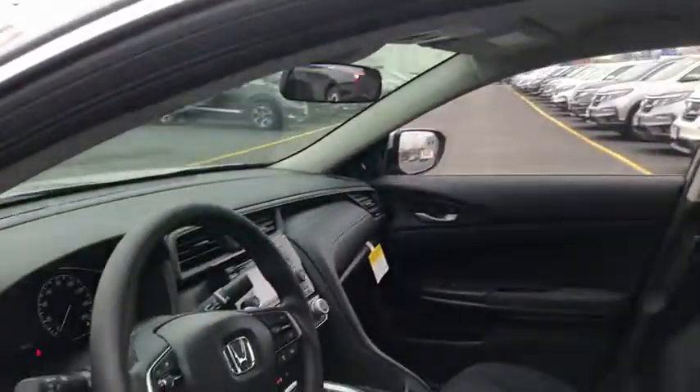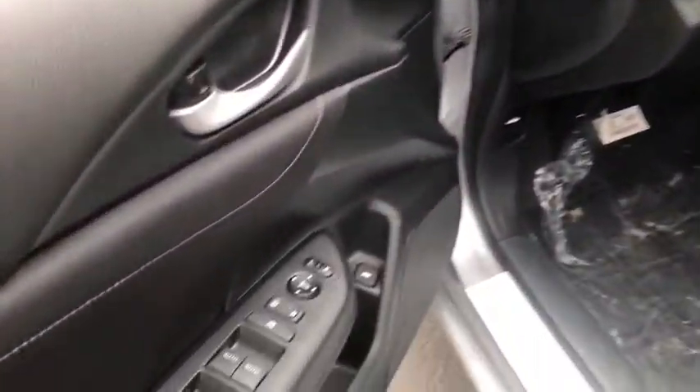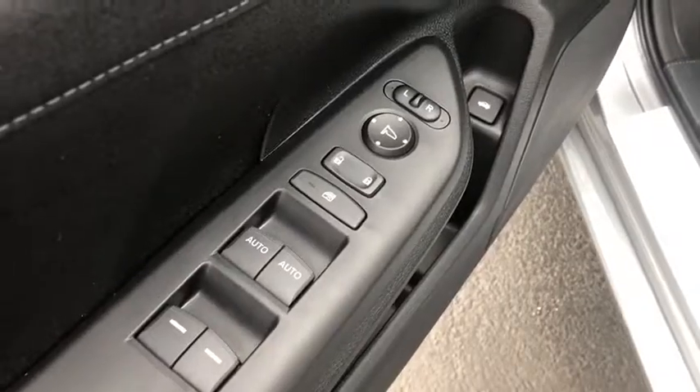Traction control, dual airbags, alloy wheels, power steering, four-wheel disc brakes, power windows, electronic stability control, trip computer, rear window defroster, security system, remote keyless entry.